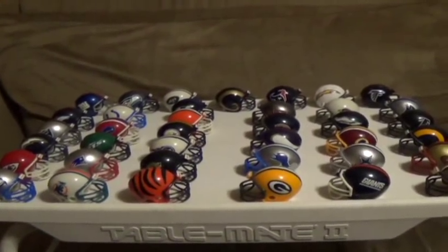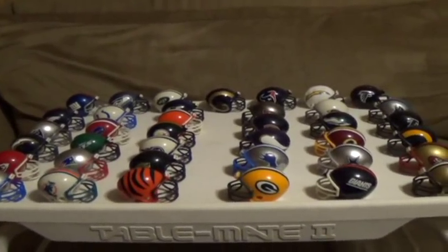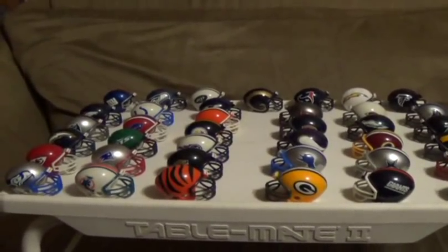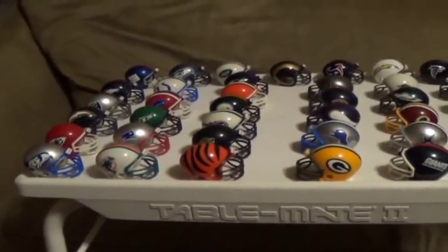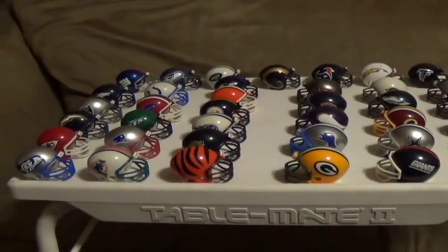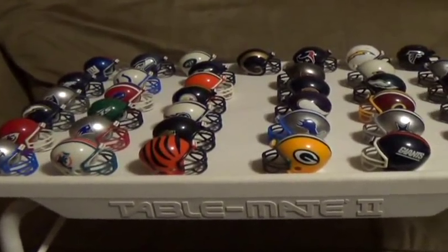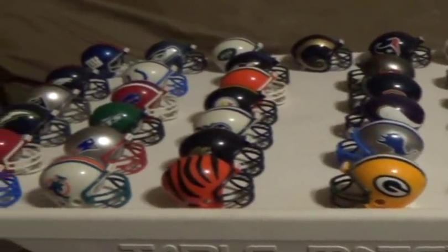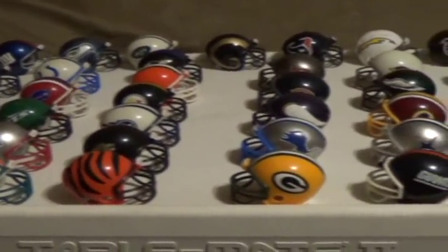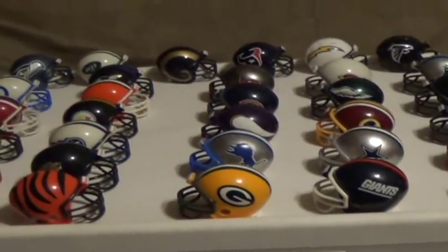Hello everyone, Nealrox87 here. I got a little special video I'd like to share with you guys today. What you're looking at right here is a small collection I've had for many years now of mini NFL football helmets. I first started collecting these when I was probably about 10 or 11 years old.